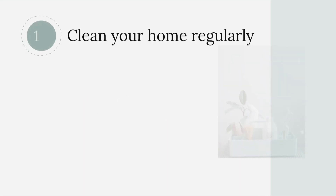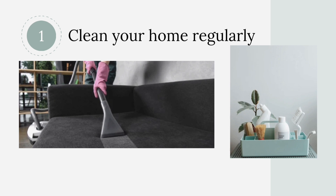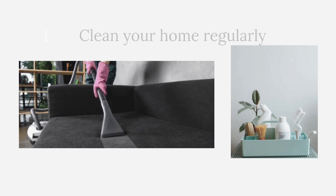Clean your home regularly. The average home in the U.S. collects 40 pounds of dust each year. Even though you may think dust only comes from outside, 80% of dust is actually made up of dead skin cells and hair, as well as pollen and other environmental particles. So regularly wiping surfaces and vacuuming rugs and floors weekly will eliminate dust buildup that can cause respiratory illnesses.